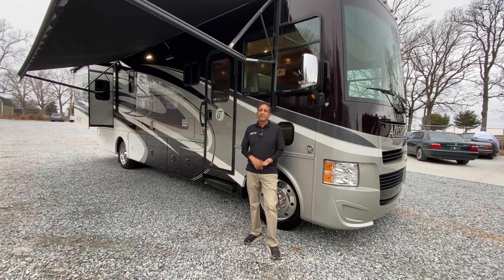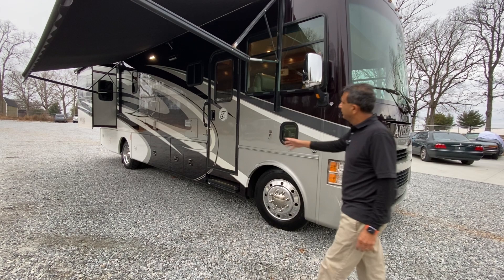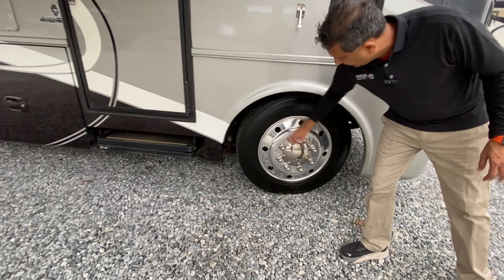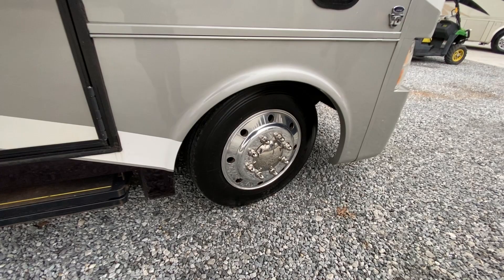It's a 31SAS — S as in Sierra, A as in Apple. It's a Tiffin Open Road, only 18,000 miles and 500 hours on the generator. Beautiful. We just put brand new Toyo tires all the way around — six new Toyo tires. You've got aluminum wheels, these are 245/70/22.5. Beautiful full-body paint, Tiffin quality inside.